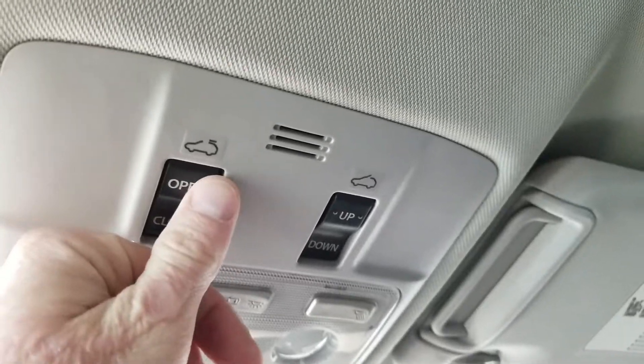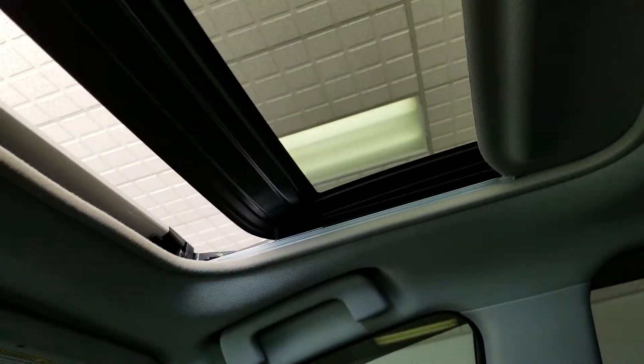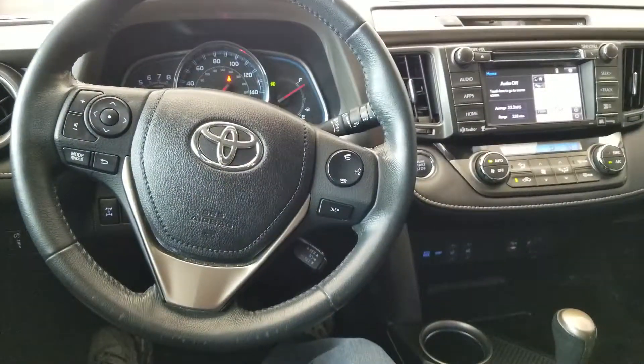This will open and tilt. You can see your wind deflector pop up there — that's to keep down the noise and to keep the wind out of your hair. Very nice ride.